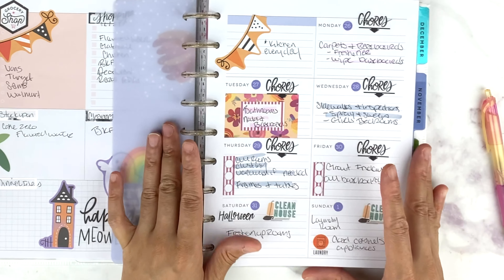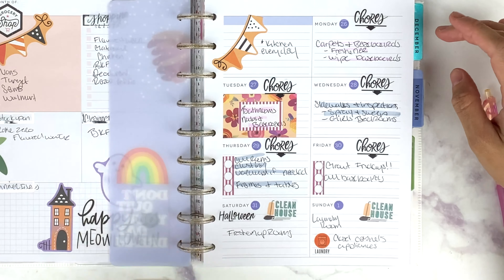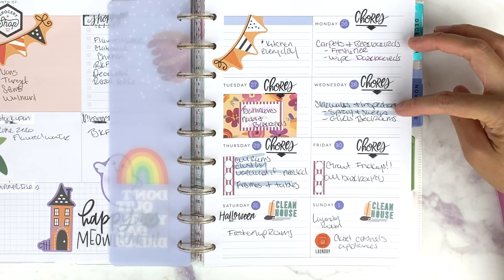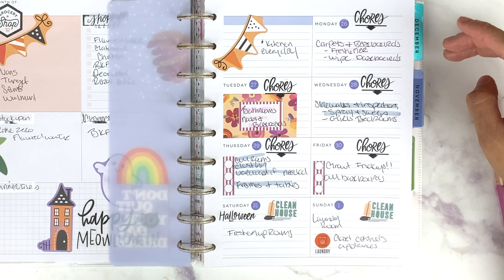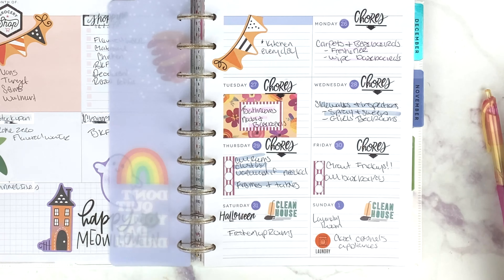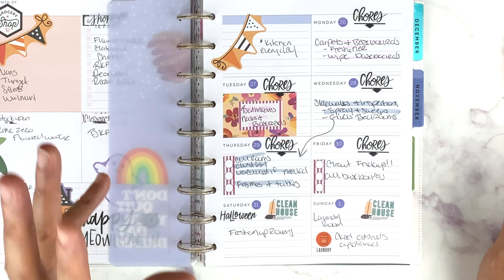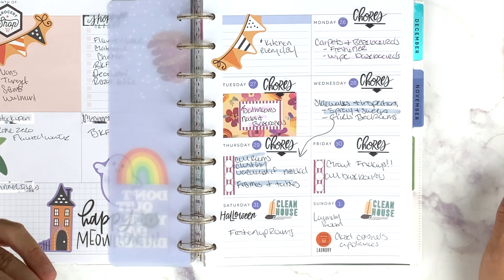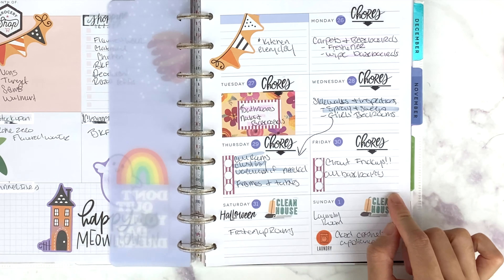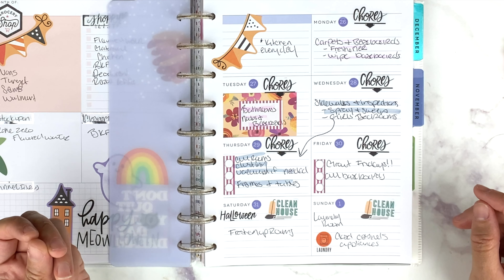This week I have carpets and baseboards — wiping down the baseboards and freshening up the carpet with some carpet freshener. Then bathrooms — the nooks and crannies, the corners, the baseboards in there. Wednesday was sidewalks; I went out yesterday and sprayed the sidewalks down to get all the dirt and dust off. The girls' bedroom is being done today. Today was all the rooms going through and dusting, vacuuming if needed, and then frames and tables. Tomorrow is Grout Fridays — that's always going to be Grout Fridays, it's never going to change. All baseboards, which I probably will not have to do. Saturday is freshen up the rooms, and laundry is the laundry room, which will always be because I do laundry on Sundays.